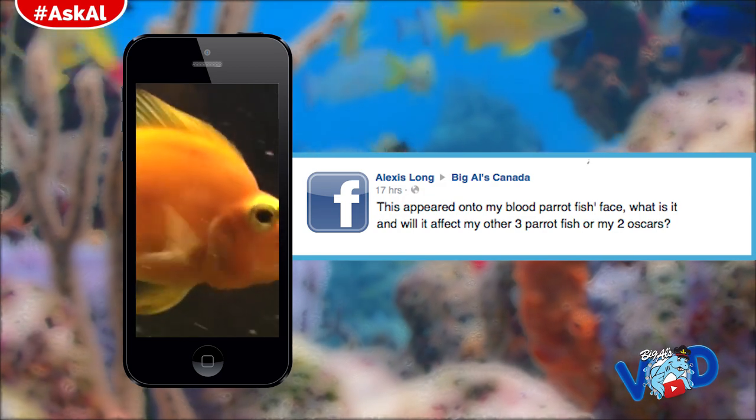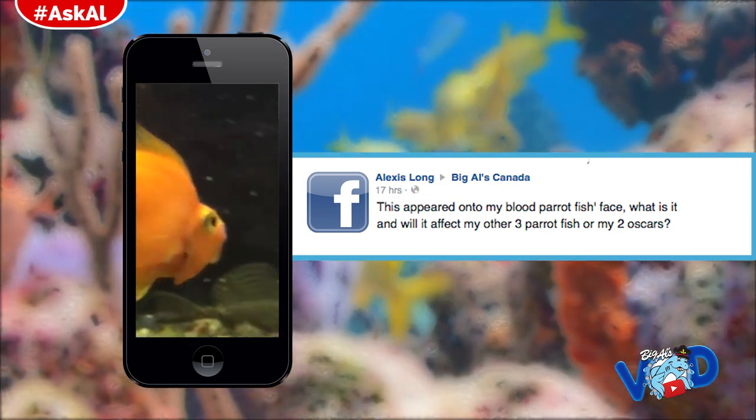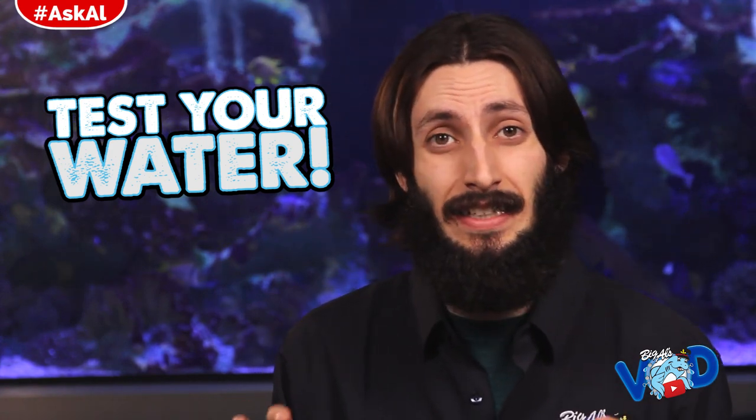Alexis asks: this appeared on my blood parrotfish's face, what is it and will it affect my other three parrotfish or my two oscars? Well, from what I can see it's probably one of two things. Both of these can be brought on by poor water quality, so I'd recommend testing your water and making sure all your parameters are in the safe zone, especially nitrates, because they typically lead to these two problems.